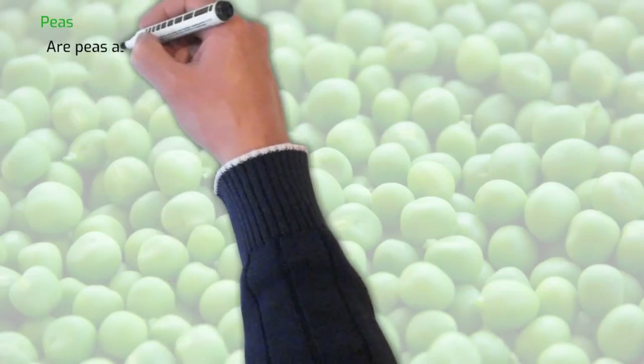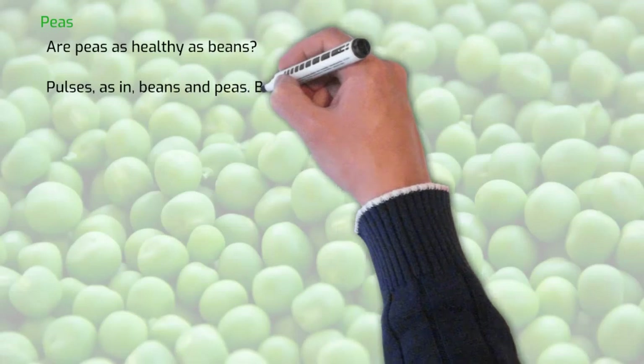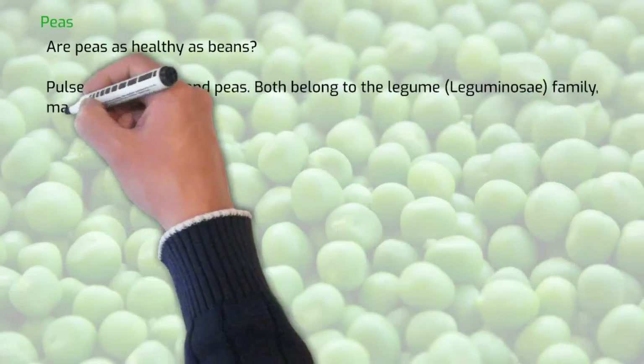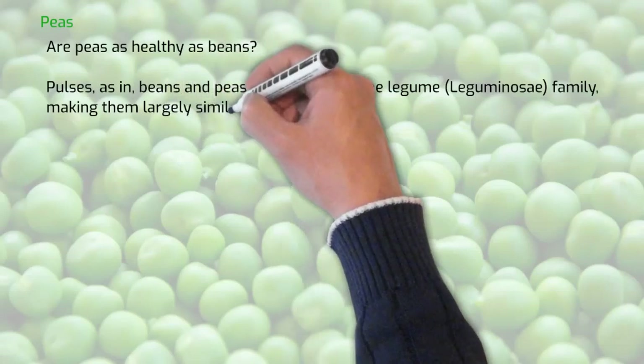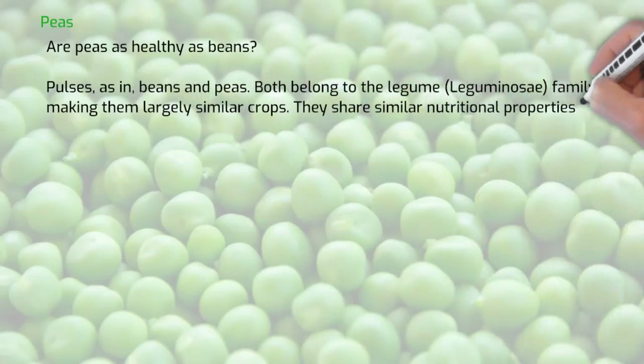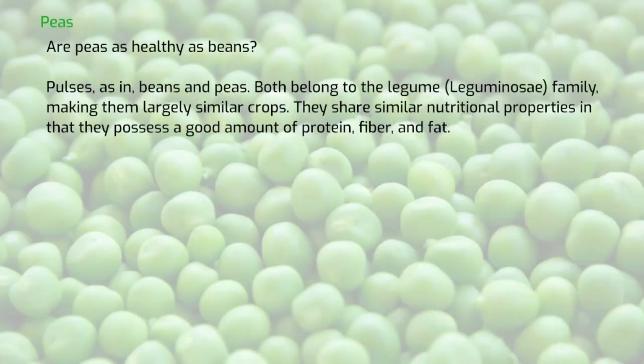Are peas as healthy as beans? Pulses — as in beans and peas — both belong to the legume family, making them largely similar crops. They share similar nutritional properties in that they possess a good amount of protein, fiber and fat.